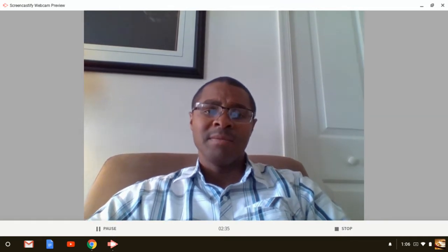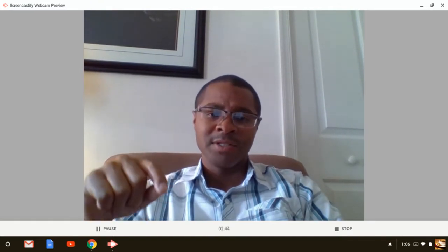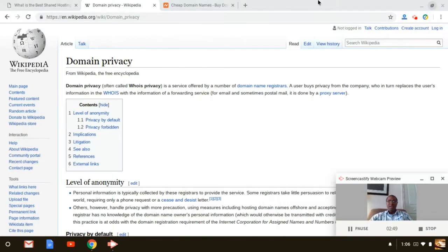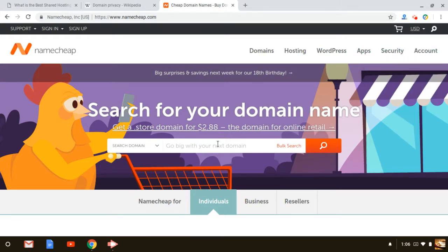I wanted to tell you guys not only about the benefits of it, but also where you can get it for free. I did include a link at the very bottom of the description portion of the video — it's at Namecheap. Once you go to Namecheap, just follow the link that's right below and it'll take you there. Once you get your account going with them, you can purchase your domain, and you're going to get domain privacy through them — it's called WhoisGuard, and it's actually free through Namecheap.